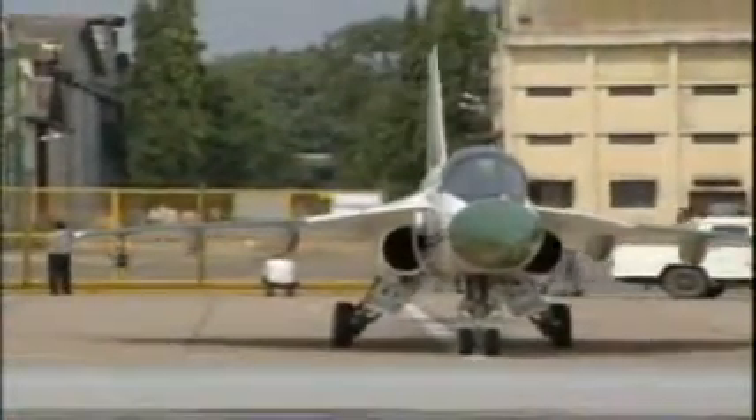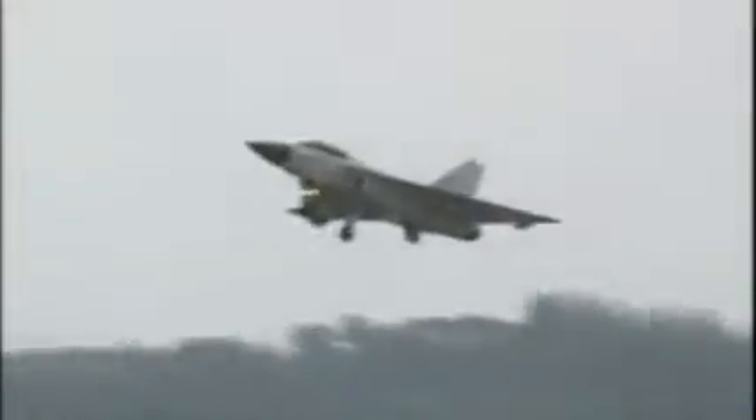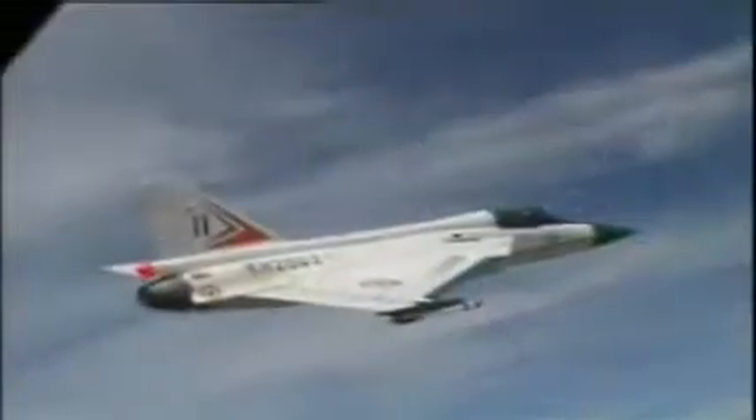The first LCA technology demonstrator took to the air in January 2001. Filmed from a Chase Mirage 2000, TD-2's 26th flight in November 2002 brings out the look and shape of the things to come in the new millennium.